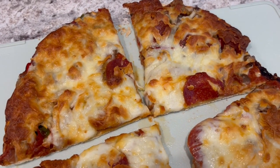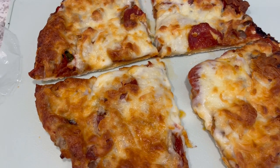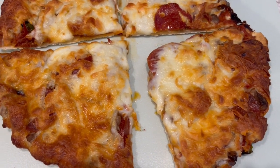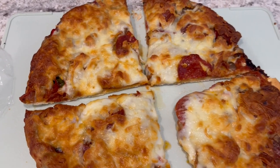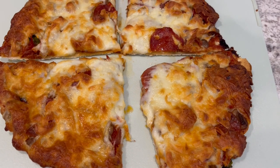I tasted a little piece of it and it is good. The crust is more of a thin crust type pizza, so if you're into that you'll like it. There are plenty of toppings on here and tons and tons of cheese. So this is what we are having for dinner tonight and we will see y'all next time.